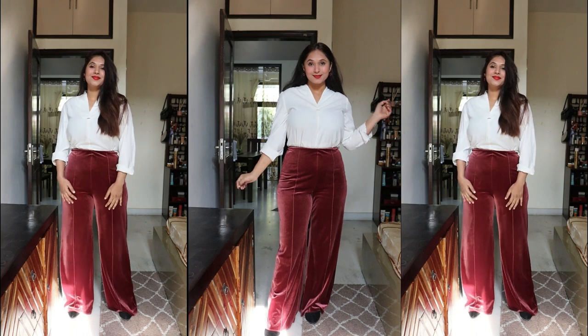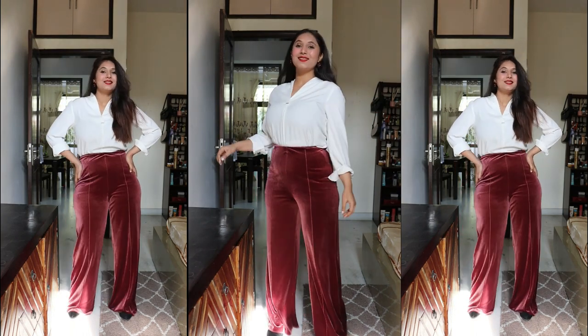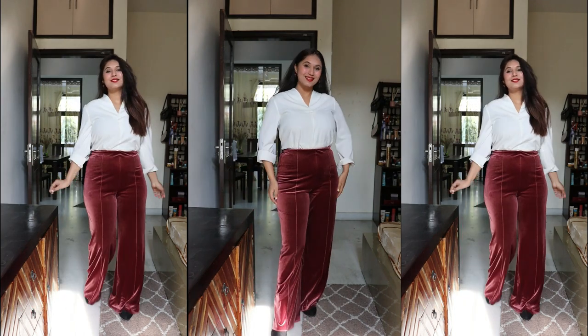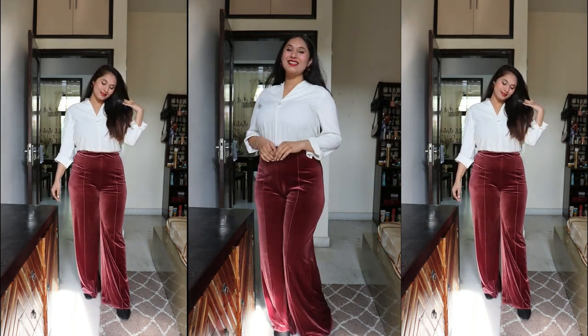A white shirt with velvet pants of any color is a great combination — it will be subtle and will make you stand out. You can call this the 'keep it simple' look; opt for this if you do not want to dress up too much. You can also carry these kinds of looks for office, because office wear doesn't have to be boring all the time.